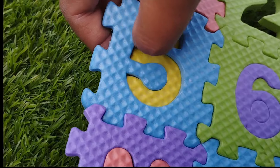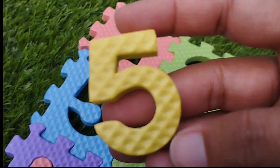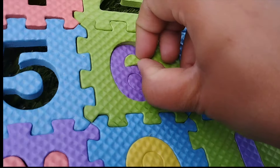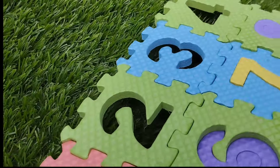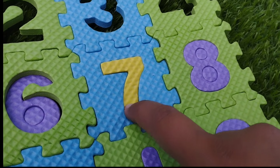This is number 5, number 5. The next number is number 6. Where is number 6? Number 6. Number 6.